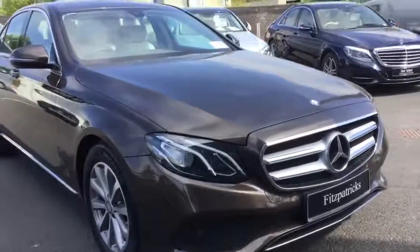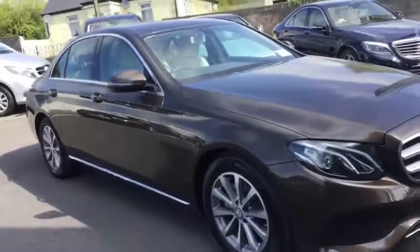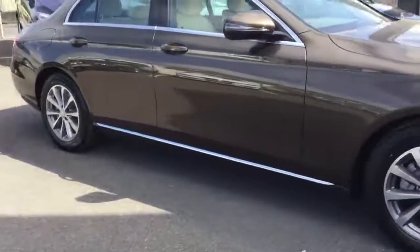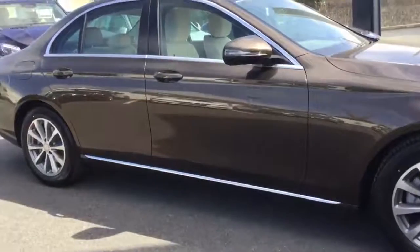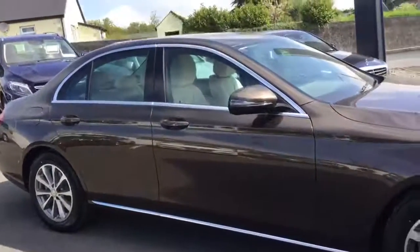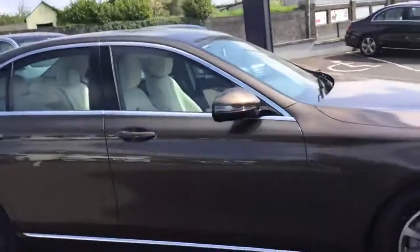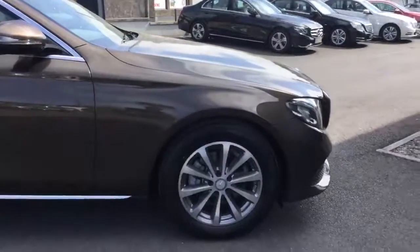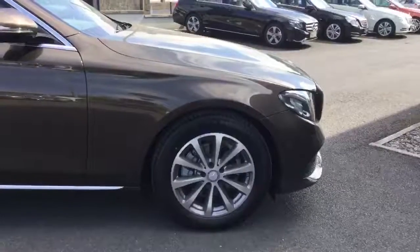Just under the front bumper there, these little highlights really, really make the car. Then you've got the chrome in the lower parts of the door pans, just above the side skirts, and the chrome around the window frame as well. The standard 17-inch alloy wheel again for the Avant-Garde package.